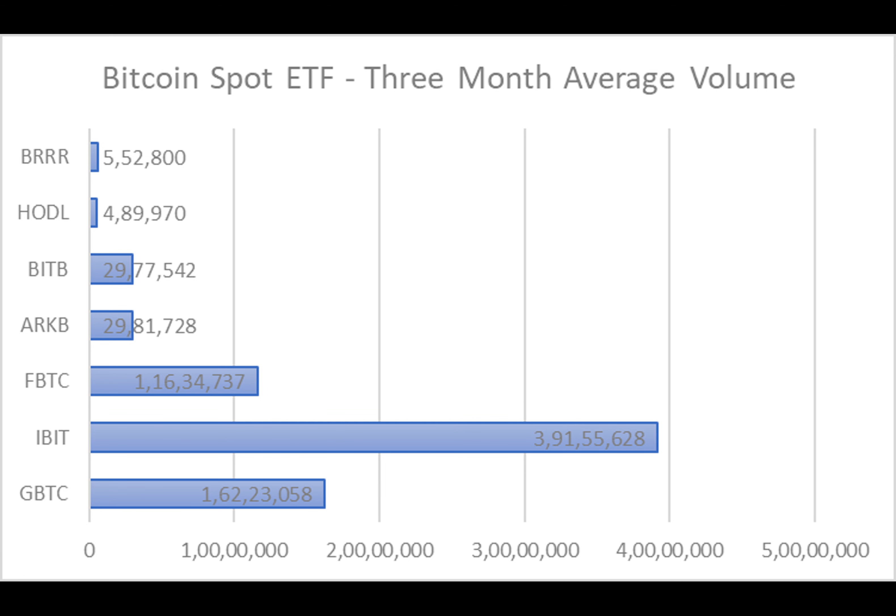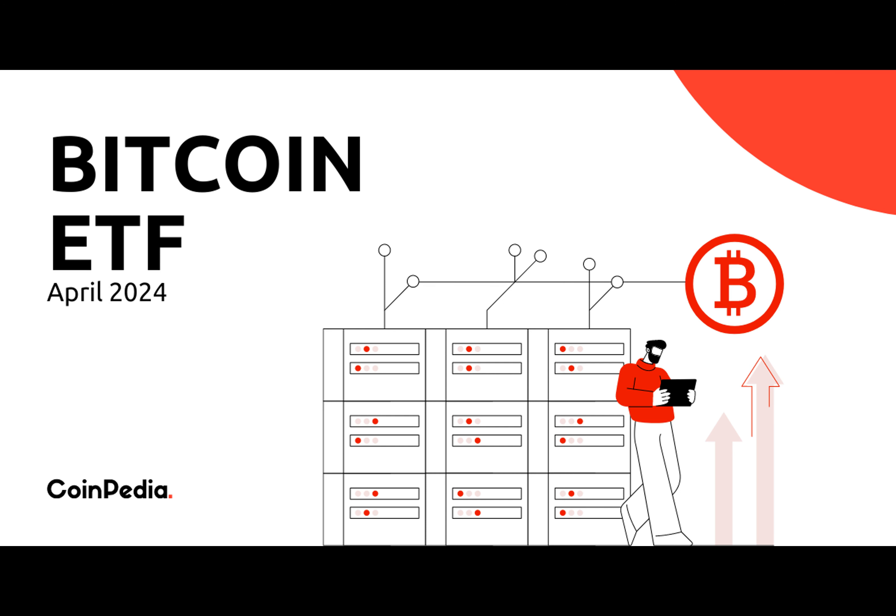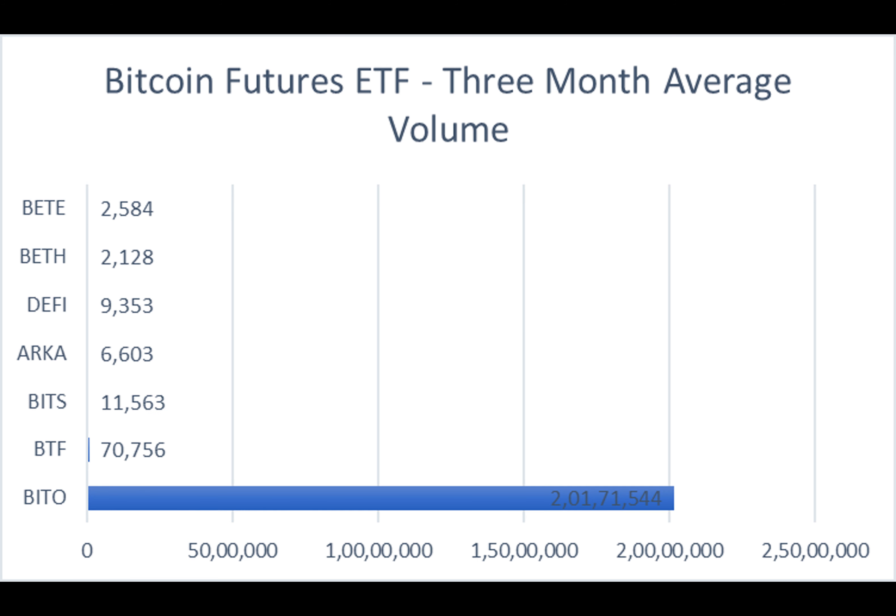In the realm of Bitcoin futures ETFs, BITO, BTF, BITS, ARCA, DEFI, BEF, BT, and ARCHI are the key players. Among them, BITO leads in terms of assets under management. When it comes to basic data overview, one can see how each Bitcoin futures ETF is performing — from price changes to volumes and average assets under management — giving a clear picture of the top latest performances.